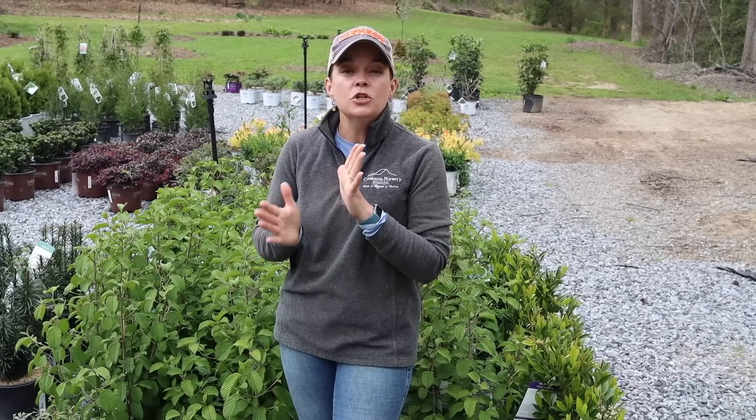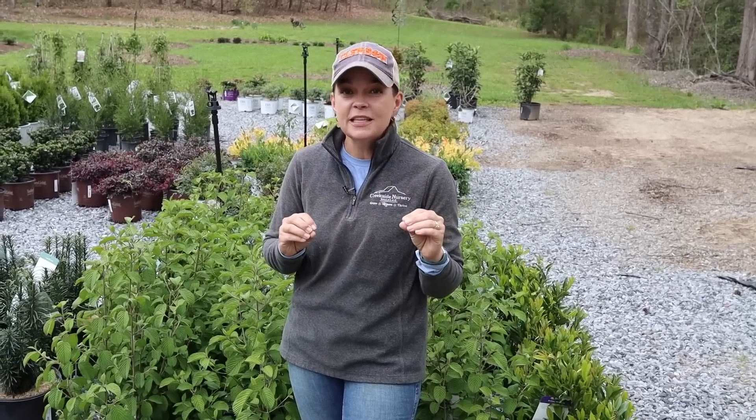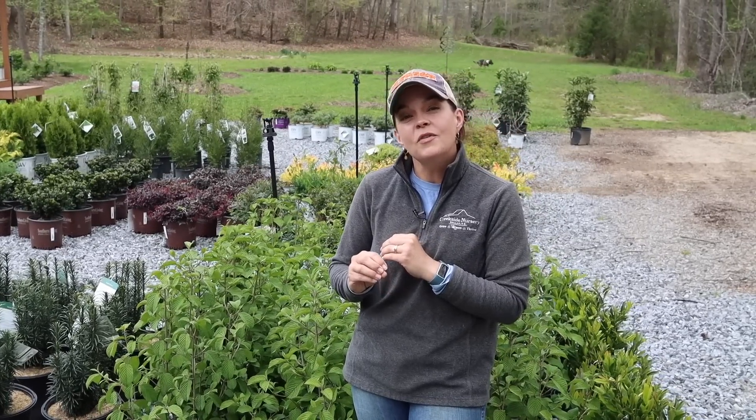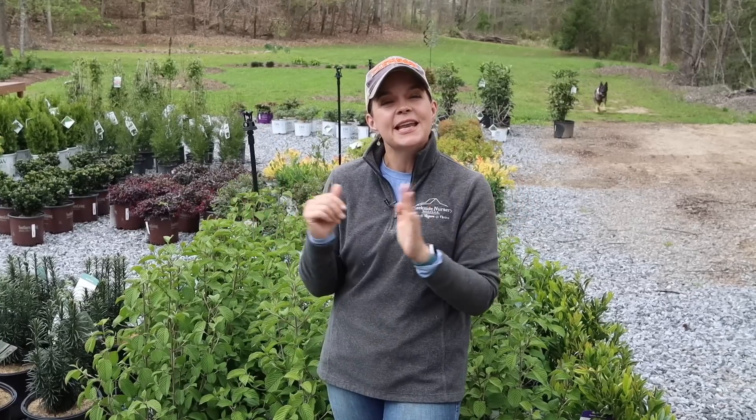Hey friends, welcome to Garden with Creekside. Today we're going to do a nursery tour. We have gorgeous flowering shrubs, gorgeous flowering annuals, a brand new massive selection of Chick Charms and succulents, and unique stone has arrived with half of it unboxed. We are Creekside Nursery in Dallas, North Carolina, zone 7b, just west of Charlotte. We are open Wednesdays through Saturdays, 9 to 3.